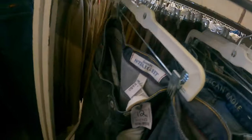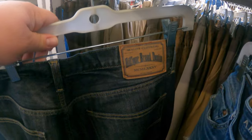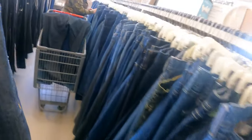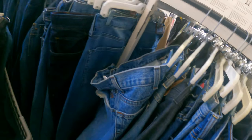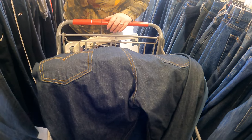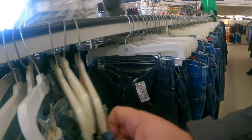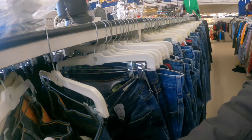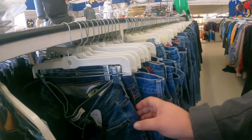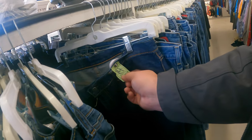What about these? Six bucks. Chicken with the bones, I guess. What do you think of these? What brand is this? Hillfinger. It says Hillfinger Denim. I've never seen that before. $30. These are cool.